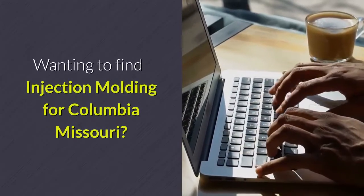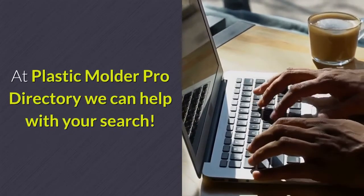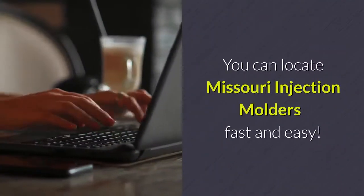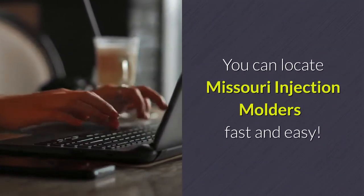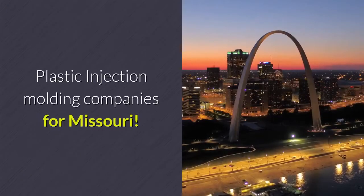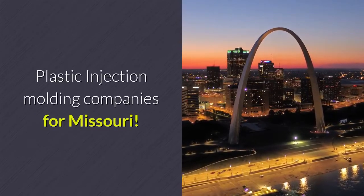Wanting to find injection molding for Columbia, Missouri? At Plastic Molder Pro Directory we can help with your search. You can locate Missouri injection molders fast and easy. Our injection molding directory makes it very simple to find plastic injection molding companies for Missouri.